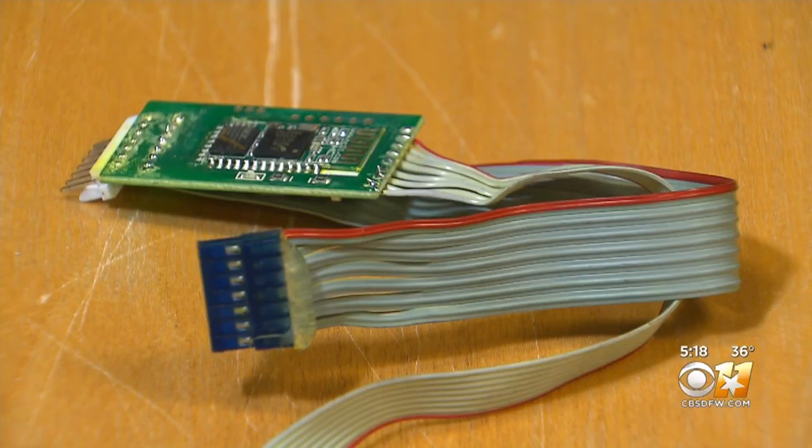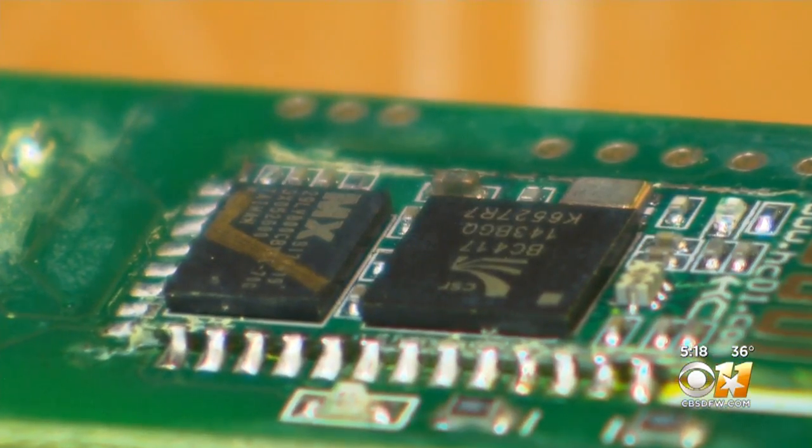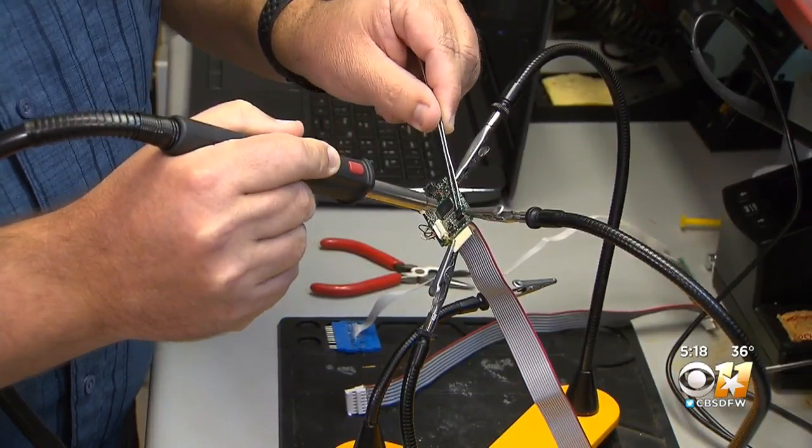This is what a skimmer looks like stripped. At its core, a memory chip that captures everything from your name to your PIN number. Day searches for clues tracing the device back to the criminal. Other than installing them and connecting to them, it doesn't really take someone who's very cyber-aware to do this type of stuff.